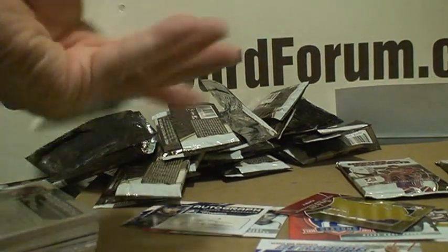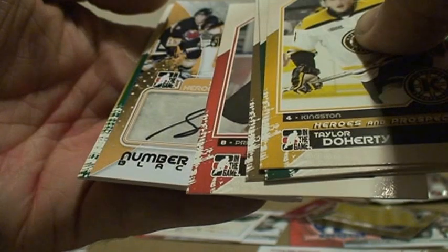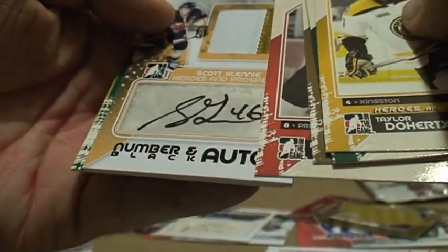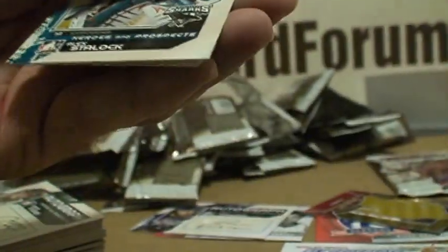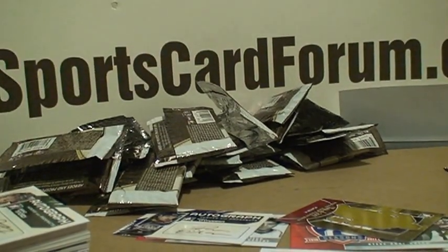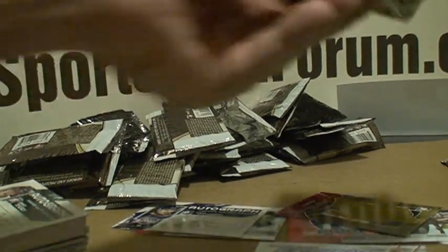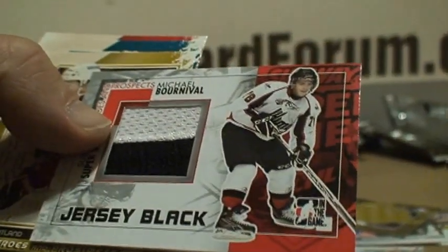Feels like a jersey here, nothing special. It's the number black — let's see who it's going to be. It's going to be our big hit, maybe? Scott Glennie. Three color, number black auto. That just might be the big hit out of this one. And there's a jersey black — let's see who it is. Two colors: Michael Bornable. And base. So that's going to wrap it up — three autos when you consider the number auto black.